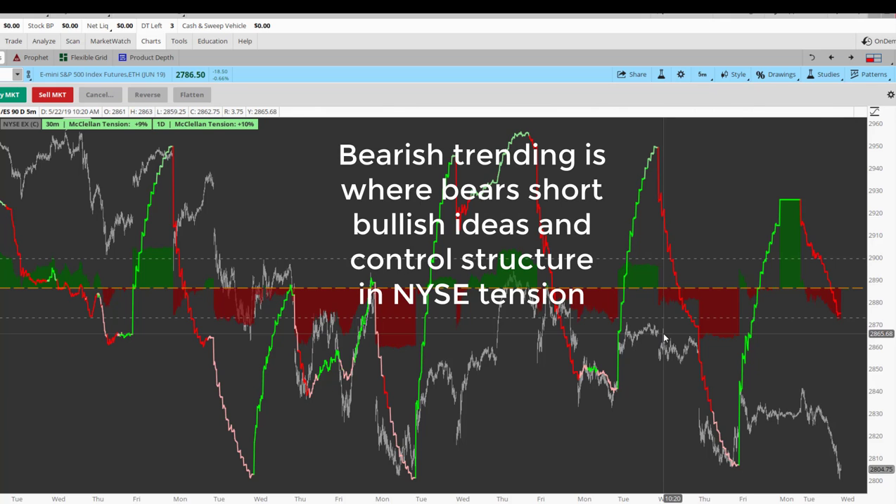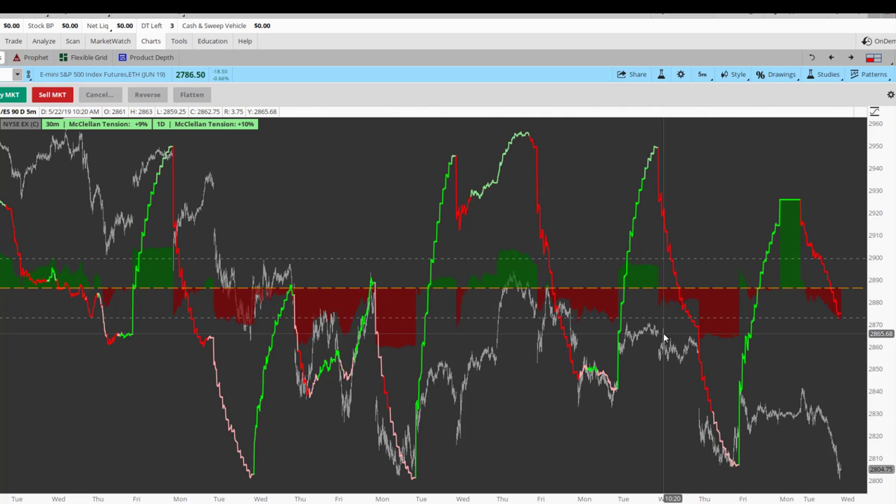Today we have a gap down, and what that's going to do is likely push tension further away from zero, and daily tension is going to be further away from zero also. So structurally, it's going to be a bearish structure.